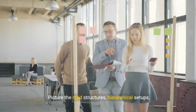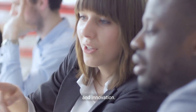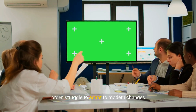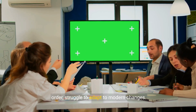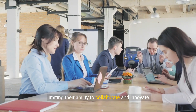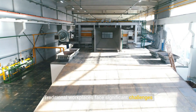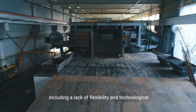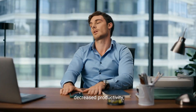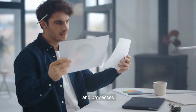Picture the rigid structures, hierarchical setups, and outdated technology that often stifle creativity and innovation. These workplaces, while rooted in discipline and order, struggle to adapt to modern changes. Employees often find themselves confined to cubicles, limiting their ability to collaborate and innovate. Traditional workplaces face significant challenges, including a lack of flexibility and technological integration. This rigidity can lead to disengagement and decreased productivity.